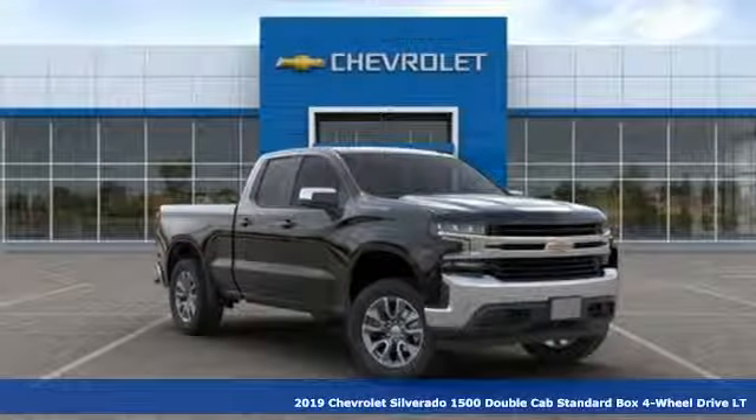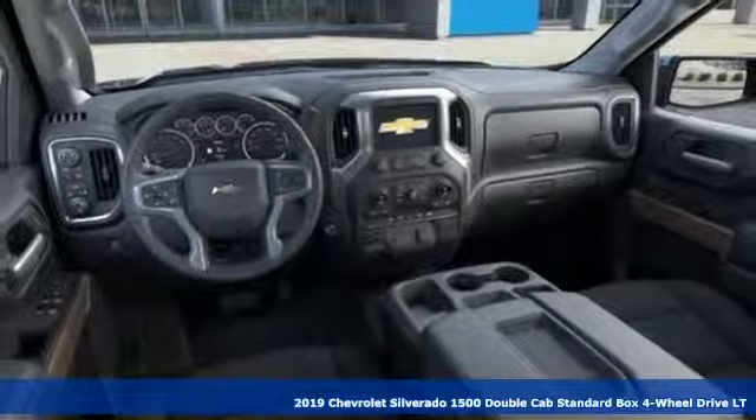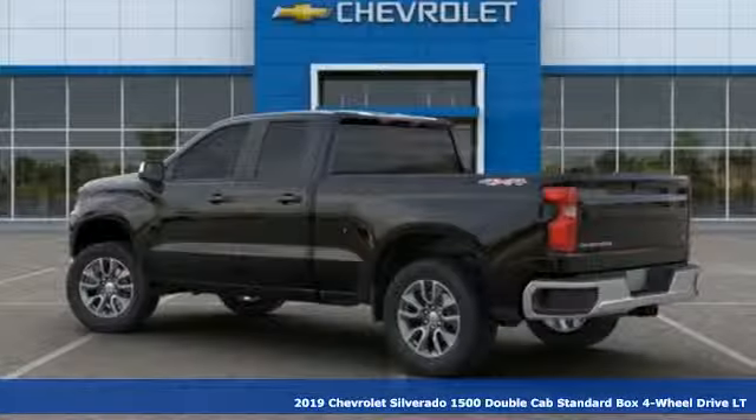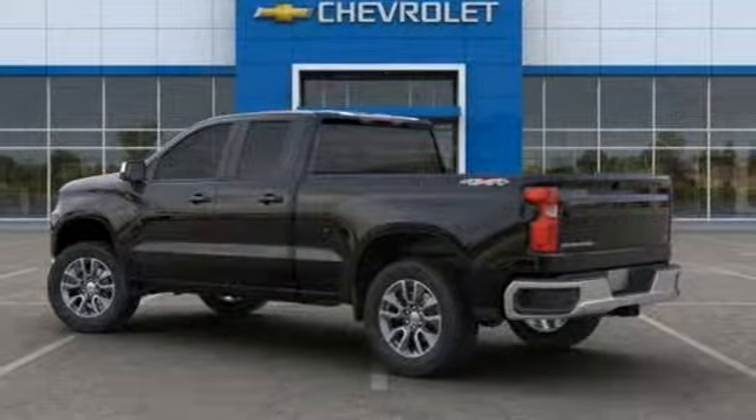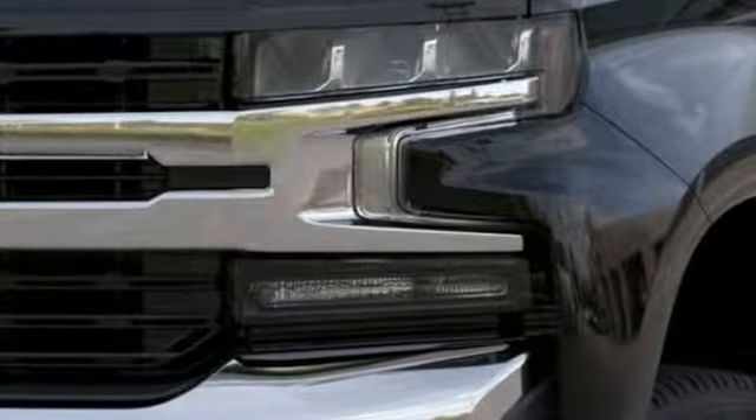Here's a new 2019 Chevrolet Silverado 1500. From the striking looks to the proven powertrain technologies that are up to any task, this Silverado stands out from the rest. You'll look forward to every drive with features like these.